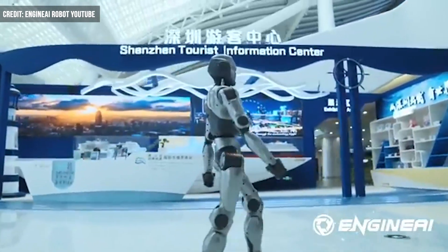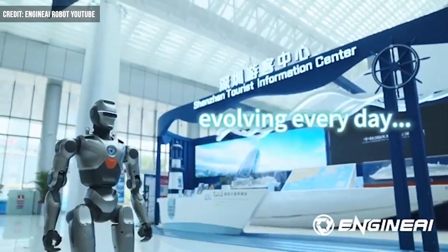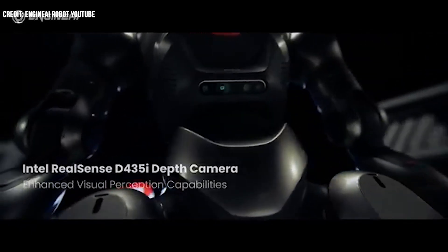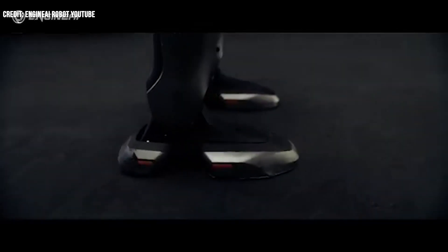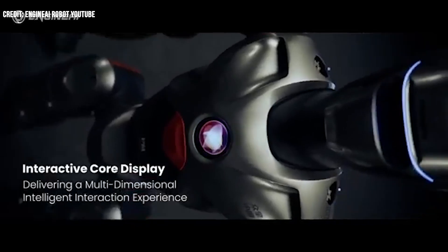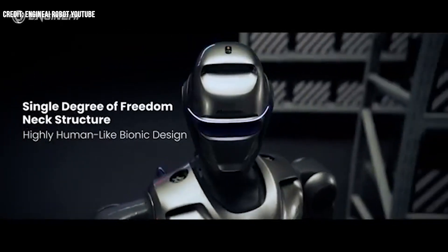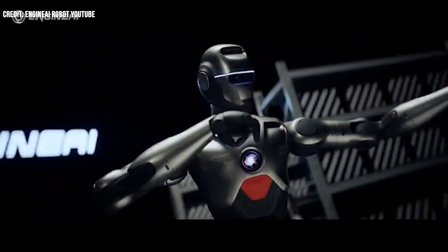Already known for its realistic gait, the PM1 has a bionic design to mimic the movements of humans, and designers believe it will be well-suited for assisting law enforcement. Behind the physical capabilities is the bot's sophisticated visual perception, derived from the use of a depth camera along with high-performance computing for challenging workloads. And it's quick too — Engine AI says PM1's walking pace is about 4.5 miles per hour.